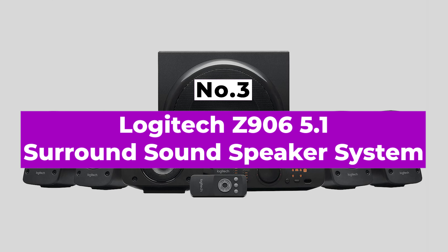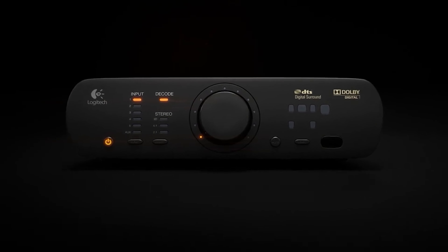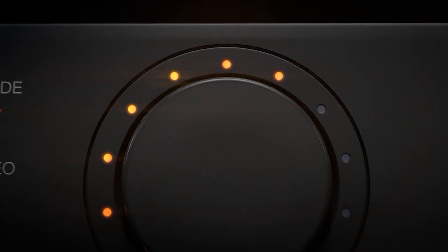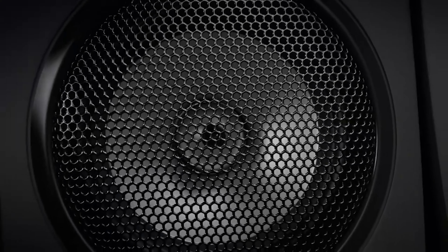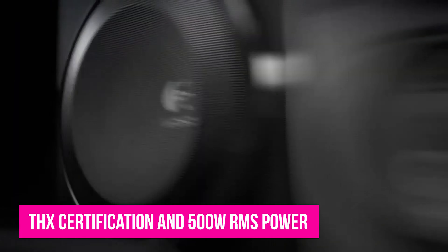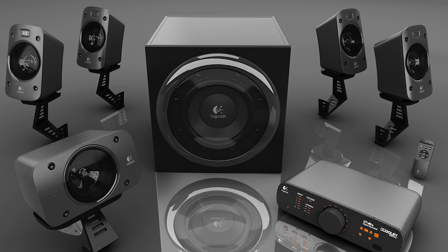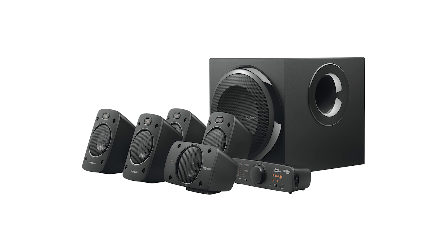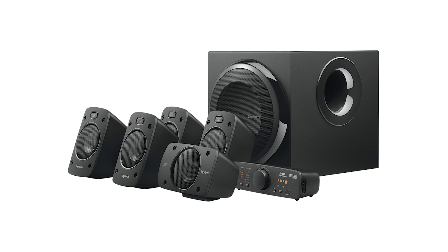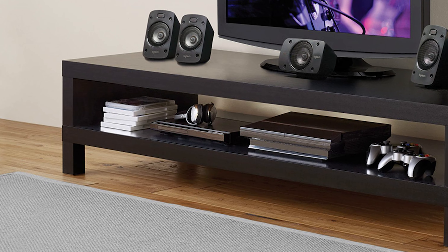Number 3: Logitech Z906 5.1 Surround Sound Speaker System. Logitech is better known for PC speakers than home cinema systems, but it made one that suits the living room just as well as the study. The Z906 is a 5.1 system with THX certification and 500W RMS power on tap. The subwoofer and five satellite speakers feel sturdy, and the receiver unit will sit on a desk or under the TV. The unit has a set of orange LEDs to indicate which input and speakers are currently active and whether the input is in stereo or surround sound. The large volume dial is surrounded by more LEDs, but all these lights could be distracting when watching a film.